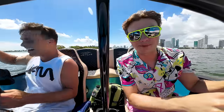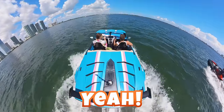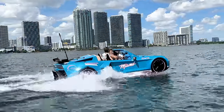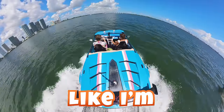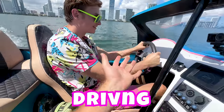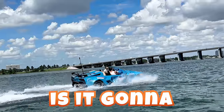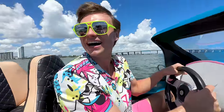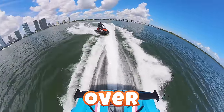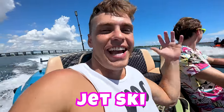We're going to get this thing on the plane, give it some gas — let's go! We're off and moving in Miami, baby! This is literally insane — it feels like I'm driving a car, but it also feels like I'm driving a boat. We're going to start with a turn and see how it handles — is it going to drift or slide out? The water is busting up. Oh, this is wild!